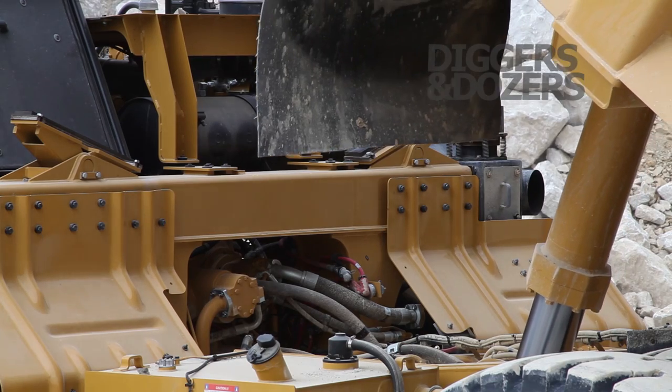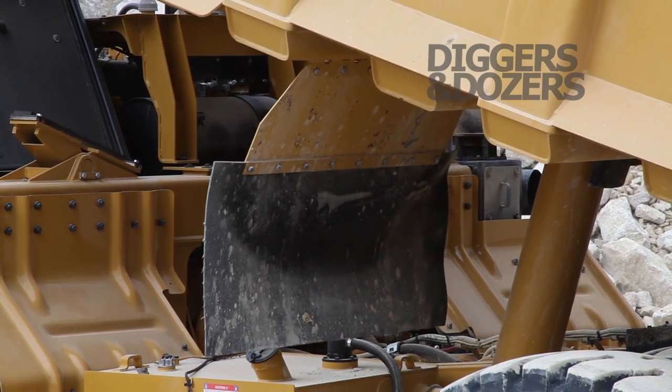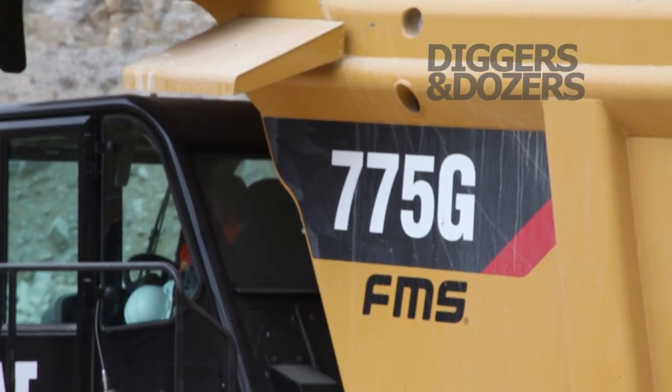This is a 775 by CEMEX from their Dutholes quarry. The machine only went to work last month as part of a finished partnership with CEMEX to manage their equipment.